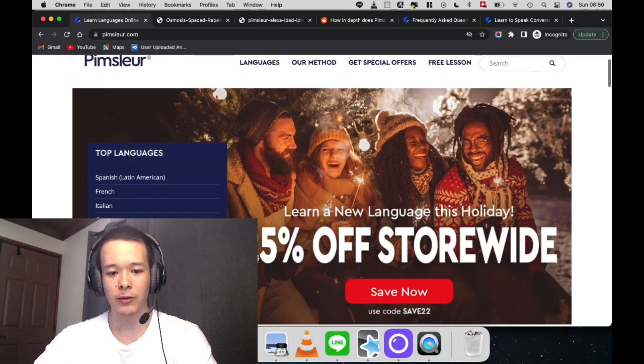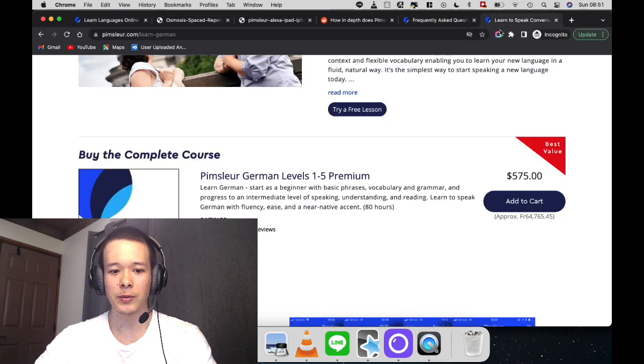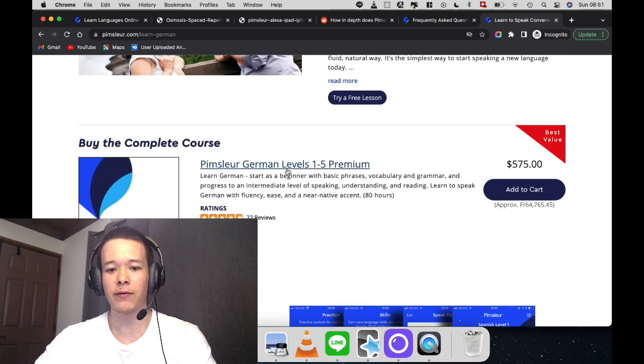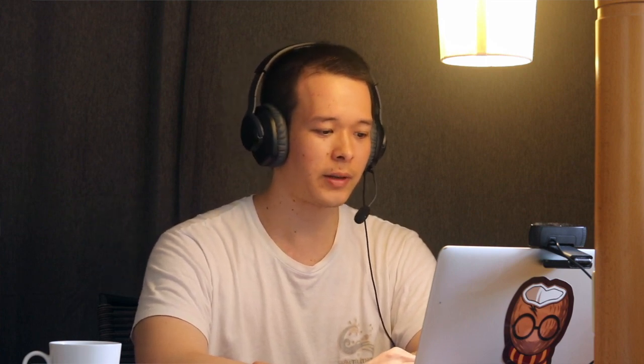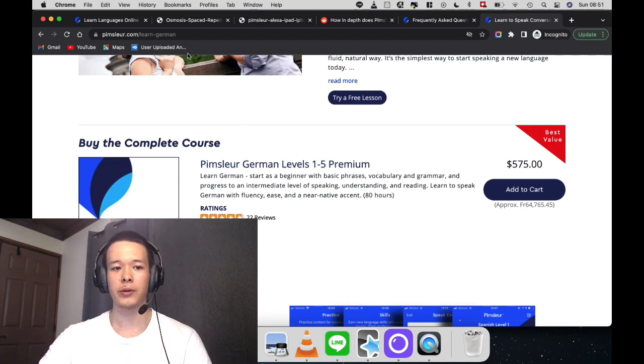I'm on the Pimsleur website right now. As you can see, they have a 25% off storewide discount, and it's still very expensive. If I go to the pricing page for Pimsleur German, the five levels are $575 — really, really expensive. Although I would say Pimsleur is pretty high quality, so even at this price point, if there was no other option, I would probably purchase it.